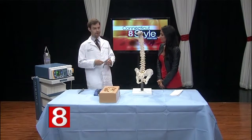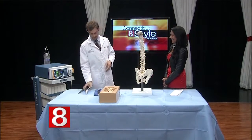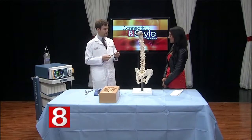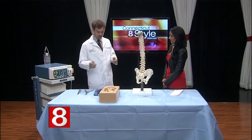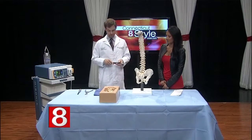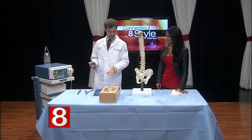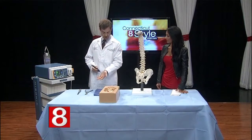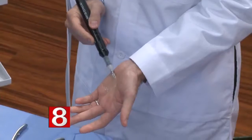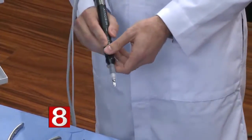These are the instruments we used to use — and that's a little intimidating. You can see the difference. To demonstrate the precision we can now achieve, I'm going to turn the ultrasonic device on and run it along my hand — and you can see it's not causing any injury to my skin whatsoever. You can imagine how safe that is on spinal nerves.